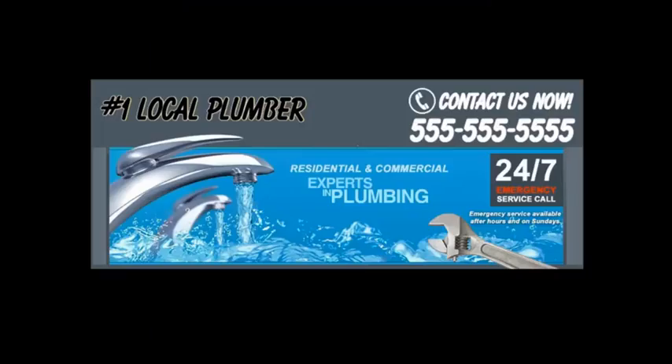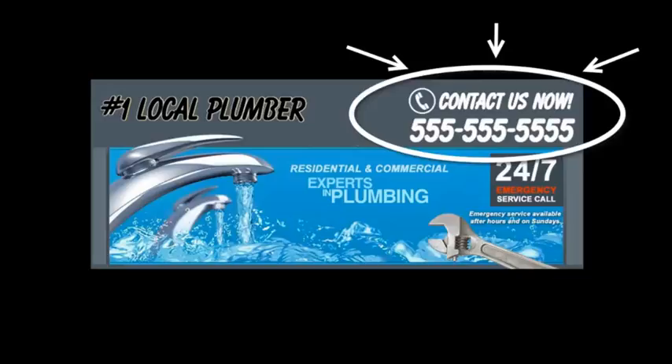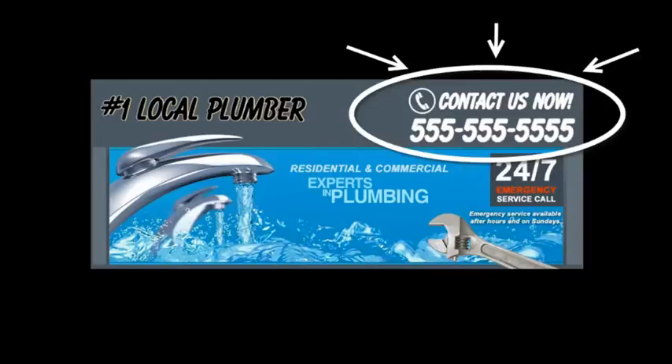You want to grab their attention and make them focus on what you want them to do — get them to call you or fill out your contact form. Here's a sample header: right at the top you have your phone number and a specific call to action, so people won't have to guess what to do next. Put the most important information above the fold — just like a newspaper, put your best content where people look first. If they have to scroll to find what to do, they'll go somewhere else.